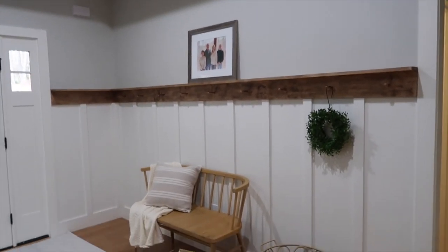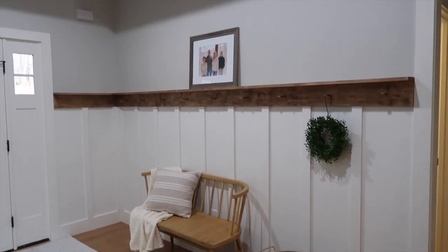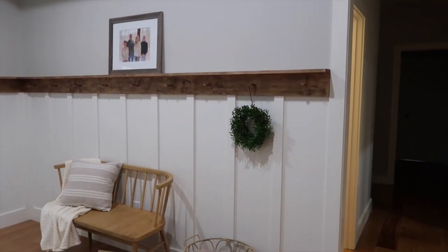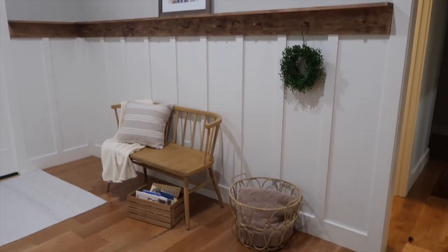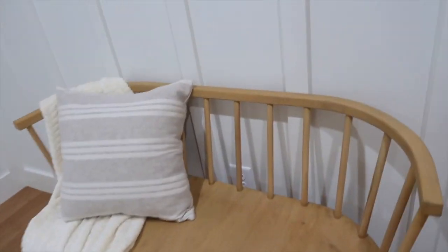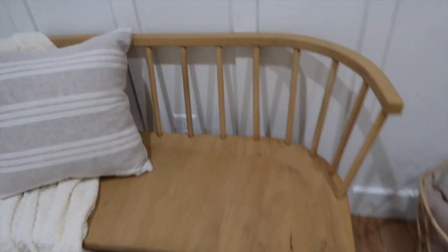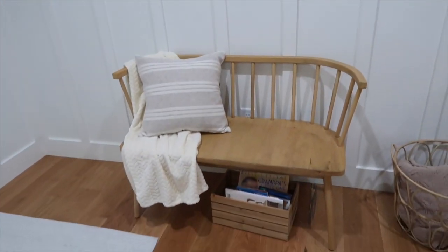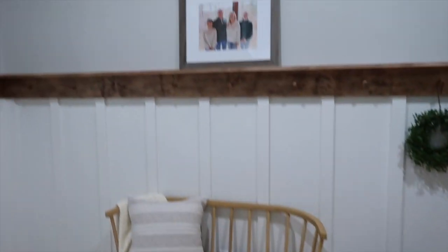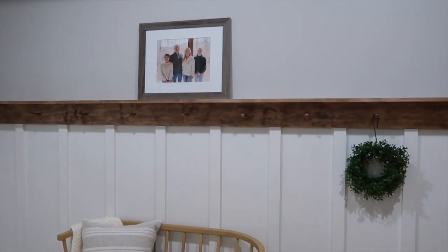Over here we are still working on this area. I need to get a few things to put on my little shelf. We brought our picture out and I got this wreath from Kirkland's the other day. This is our library box and bench, and that's where I keep our blankets. We're just going to get a few things to put out here over time — so this is what everything is looking like right now.